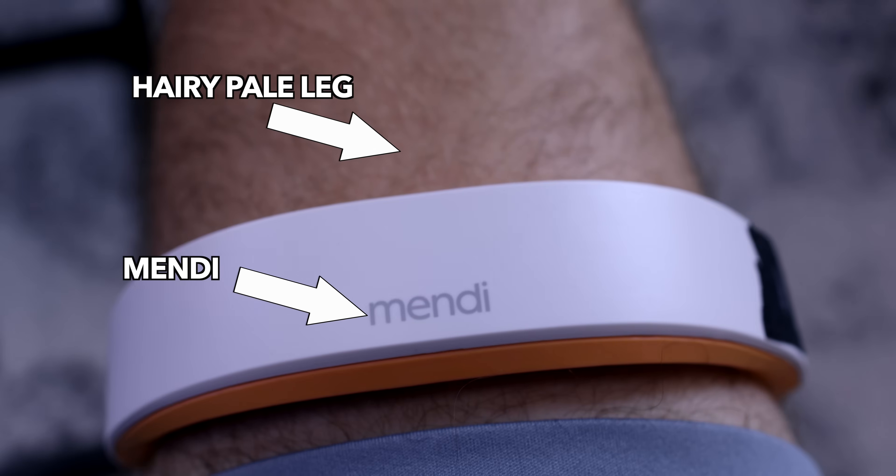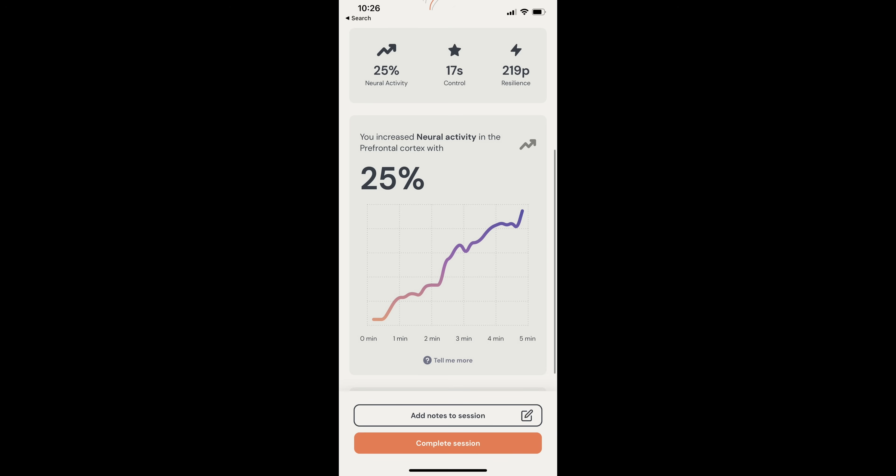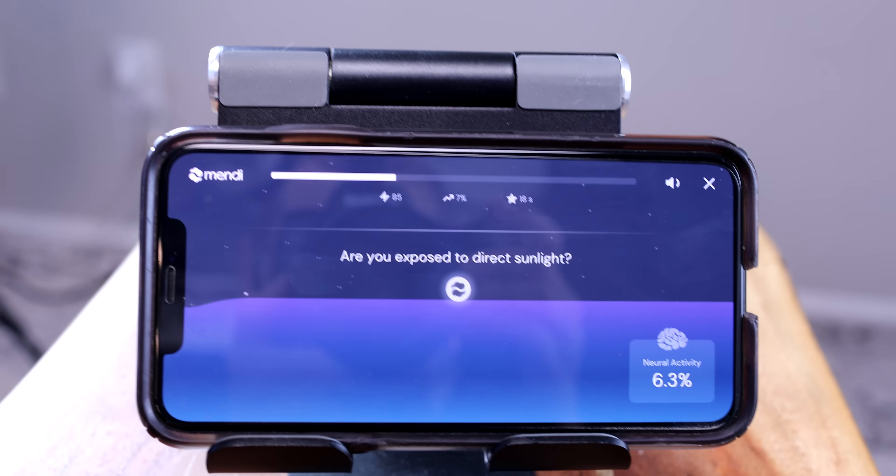I really wanted to validate that it tracks blood flow, so I put it on one of the biggest muscles on my body — the quadricep muscle. The first graph is the Mendy sitting on my leg without any flexing, showing a seven percent increase in activity. When I flexed my leg muscles to get the blood pumping, it tracked a 25% increase in activity, with error warnings because the Mendy sensed too much movement. What I found very fascinating is that when I held onto the flex, the signal actually went down. When I relaxed, the signal went up — because constricting muscles restricts blood flow as those cells contract and consume oxygen.